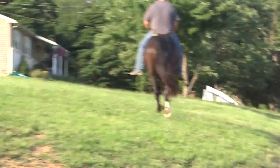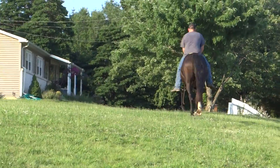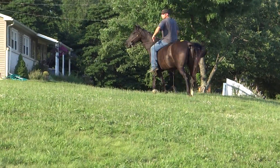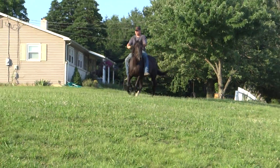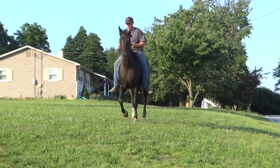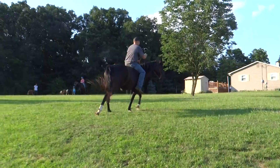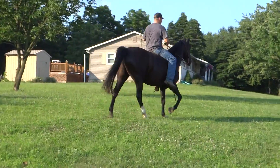Gaited. I didn't see her teeth yet, so I do not know how old she is. Very pretty color. She's got three white socks. Direct rein.